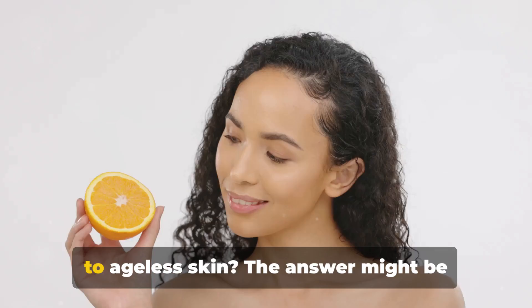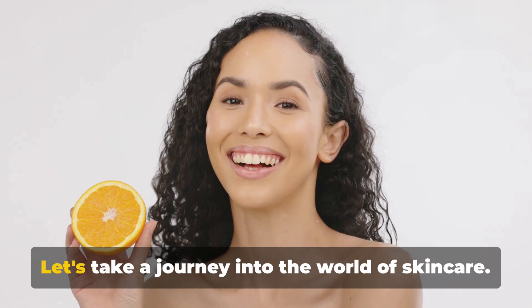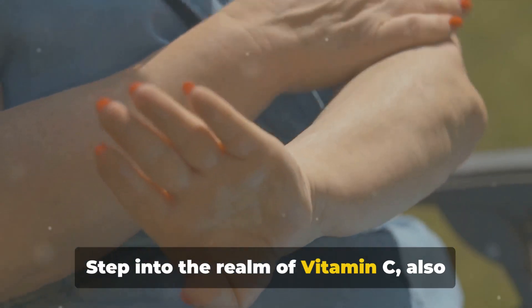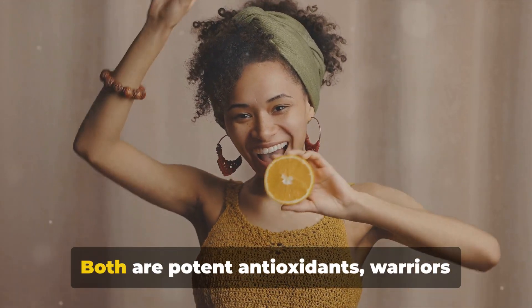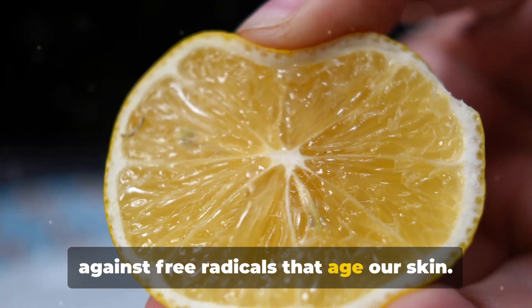Have you ever wondered about the secret to ageless skin? The answer might be simpler than you think. Let's take a journey into the world of skin care. Step into the realm of vitamin C, also known as L-ascorbic acid, and rutin. Both are potent antioxidants, warriors against free radicals that age our skin.